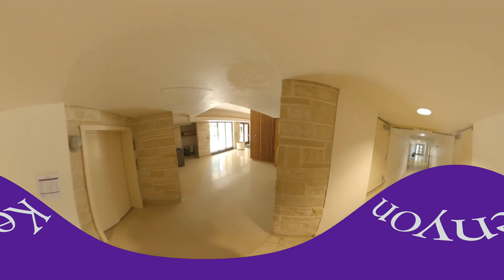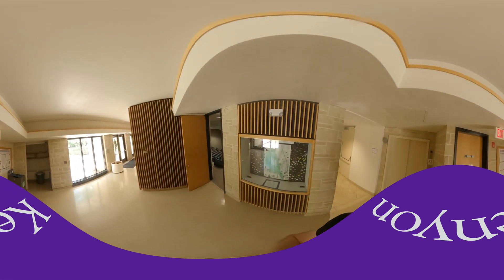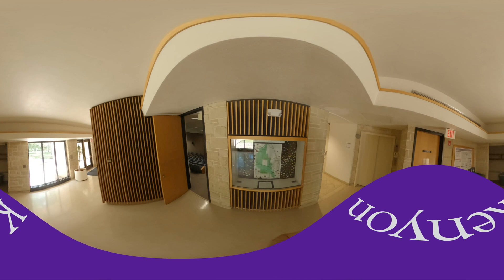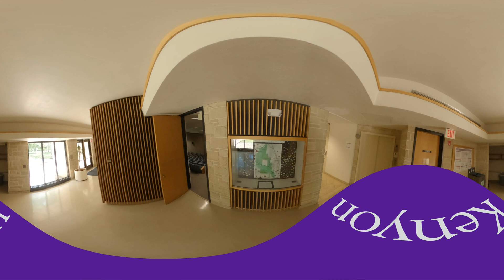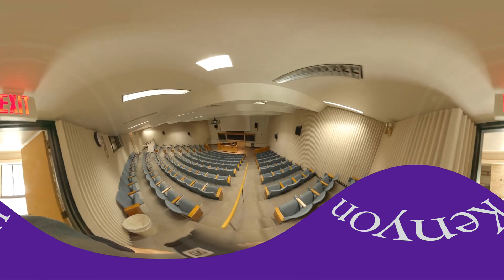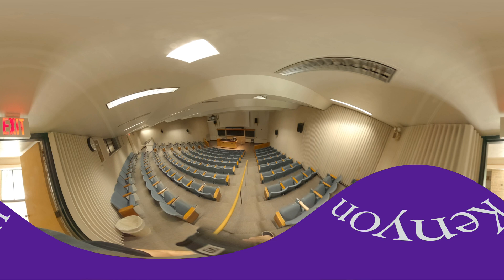Let's head down the hall to Higley Auditorium. Before we go in, I just want to point out our butterfly project, which is part of our introductory lab sequence. The butterfly project is in partnership with the Brown Family Environmental Center down the road. All intro students collect either a butterfly or a moth sample, and they look at biodiversity of butterflies in the region as well as do some molecular work in identifying species and genus. Higley Auditorium is our largest lecture hall on campus and is home to our introductory biology lecture sequence.